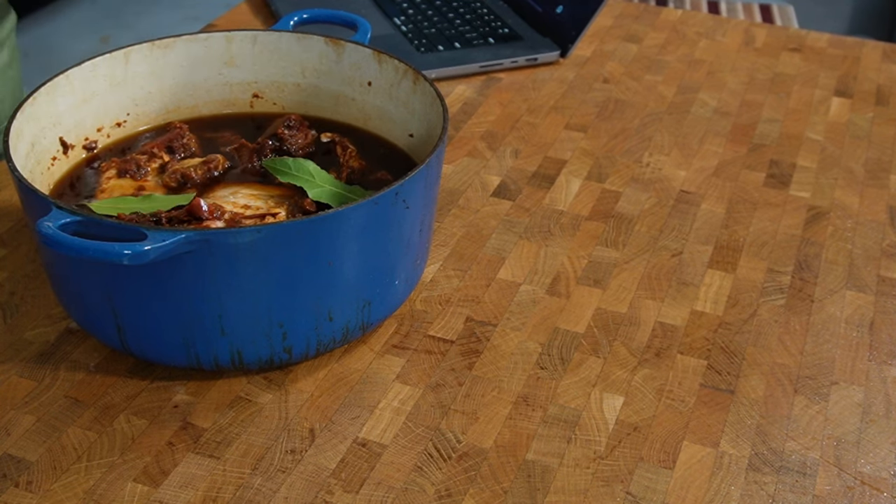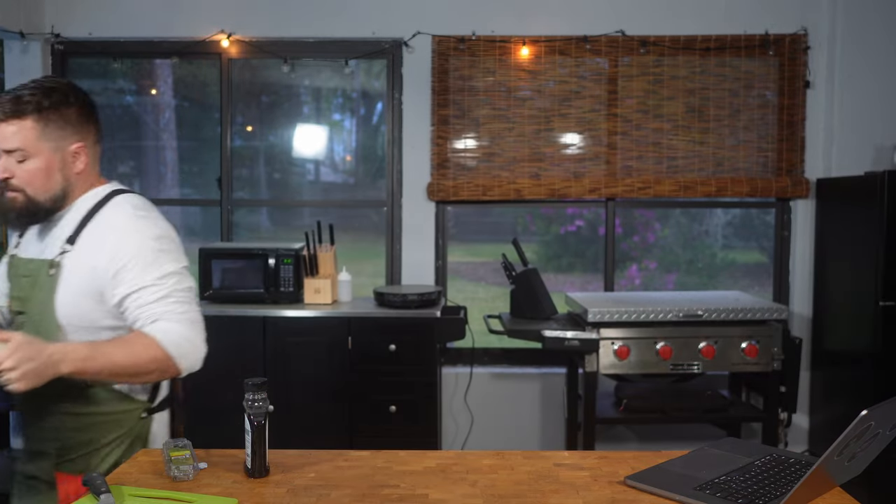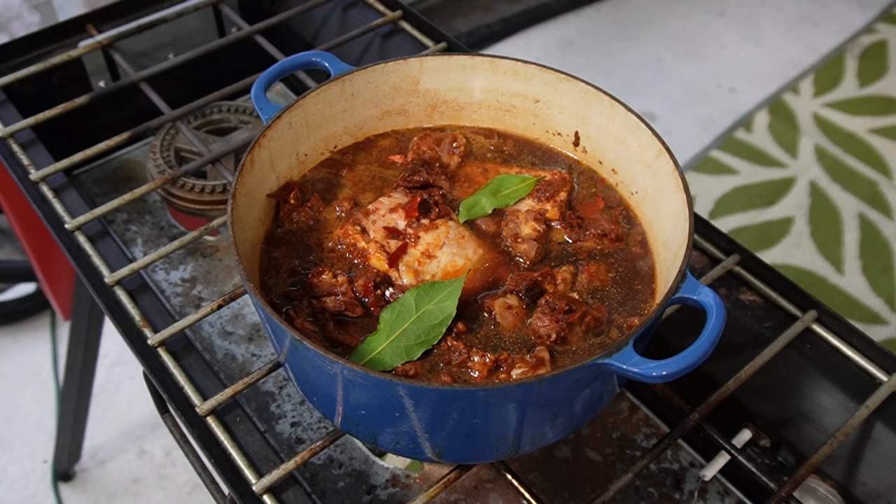Two bay leaves — plop, plop. I think that's everything. We've got the agave syrup, beef broth, all the marinade, orange juice, all that stuff. We're going to get this onto the heat and bring it up to a boil, then lower it down to a simmer. We have to let it simmer for three to four hours until the meat is falling off the bone so it's ready to shred. It's going to be so good. Right around lunchtime — what a great lunch.